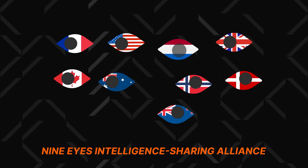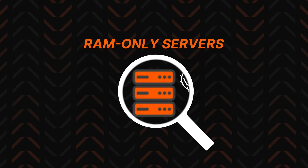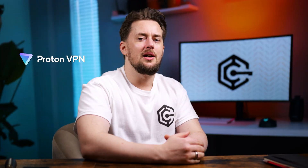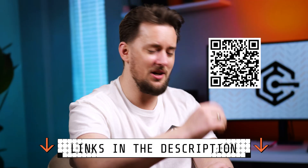Surfshark is based in the Netherlands, which is part of the Nine Eyes Intelligence Sharing Alliance. It might sound concerning at first, but here's the thing: Surfshark also has a strict and independently audited no-logs policy, plus all their servers run on RAM only. That means everything gets fully wiped with every reboot. So even if someone wanted to see the data of Surfshark users, there's literally nothing to hand over. That said, Proton VPN wins this round in my eyes, and if privacy is your number one concern, Proton's gonna fit you like a glove. I have a discount for it too — you can scan this QR code or check the link in the description.